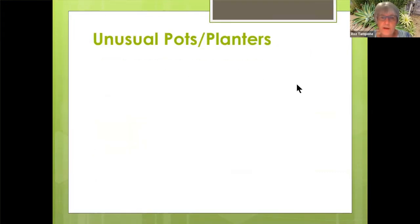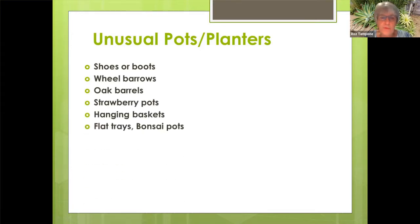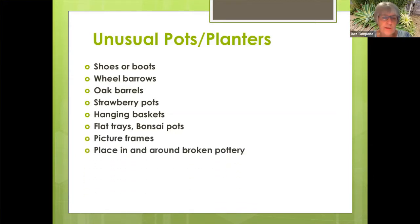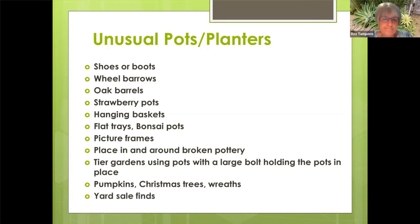Now I'd like to talk about some unusual pots or planters that you can use: shoes or boots, wheelbarrows, oak barrels, strawberry pots, hanging baskets, flat trays or bonsai pots, picture frames. You can place succulents in and around broken pottery. You can make tiered gardens, but you probably want to use a large bolt to hold the pots in place. And then some of the crafts you can do are succulent pumpkins, Christmas trees or wreaths, and anything that you can find at a yard sale.